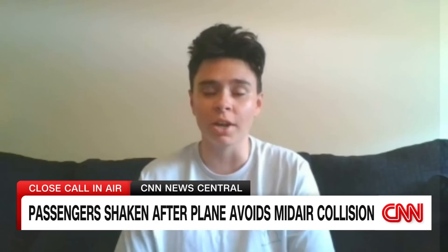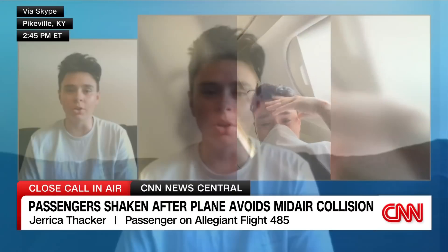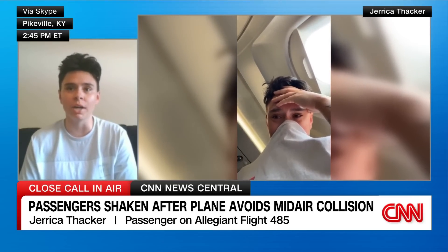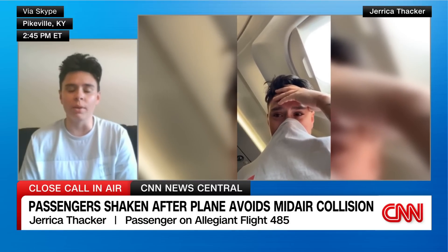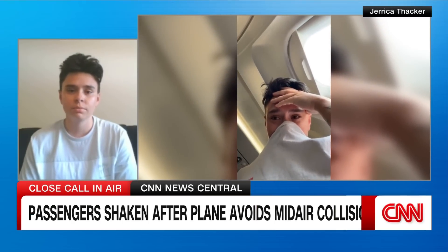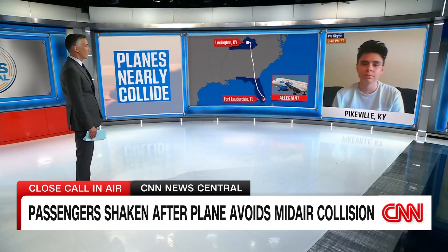Well, at that time we thought it was turbulence, which was still scary because I had never been through that. But when the pilot came on the intercom and let us know that we were actually trying to avoid the other airplane, it intensified all that fear. It was like a roller coaster — the way we had to go up and down to miss the plane and then level back out to the altitude we were supposed to be at. What was the reaction on board when you heard the pilot say he had to steer you out of the way?